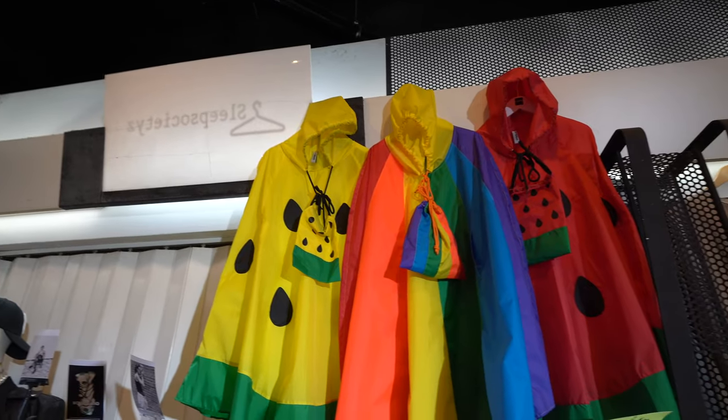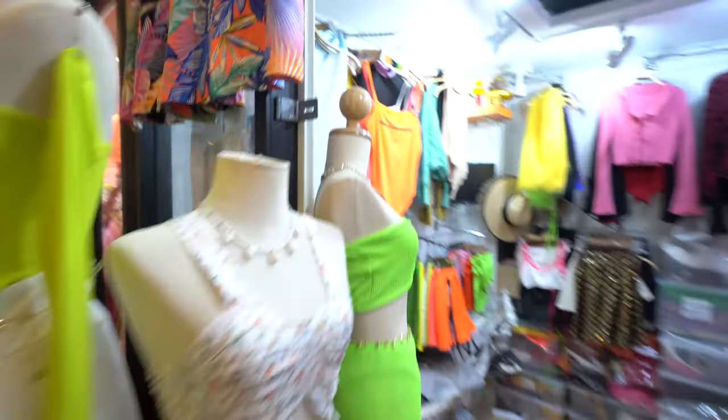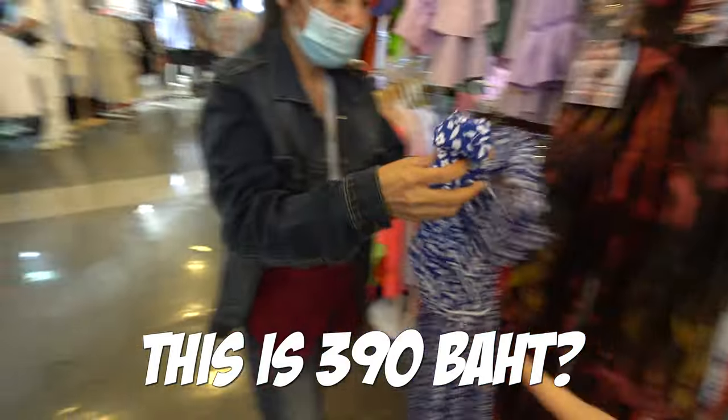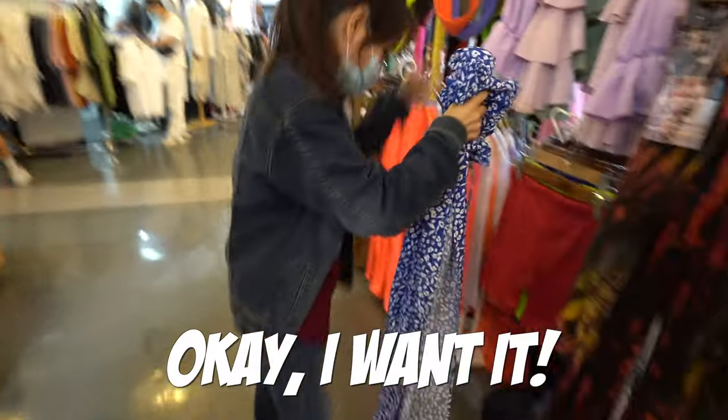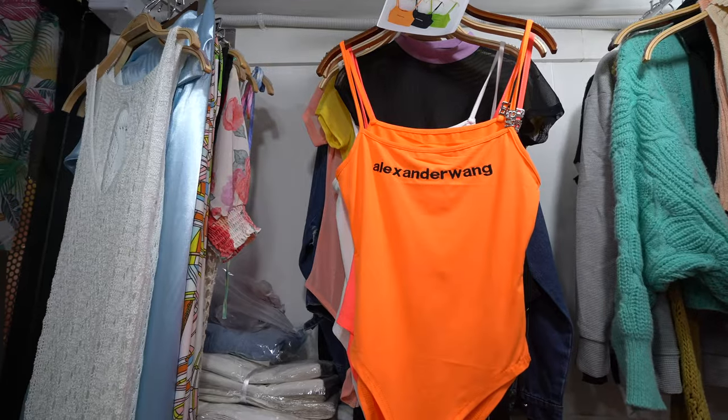These watermelon raincoats are just adorable — I can't believe they have them in different colors as well. It's hopefully not going to rain where we're going, but I'm a little bit tempted. Looks like I've just stumbled into a whole bunch of tie-dye. So many pretty colors — I've got to take a closer look at this shop. First purchase! And if you want to go for more of a designer look, we've got some Alexander Wang going on too. 13 minutes in — let's keep on shopping.